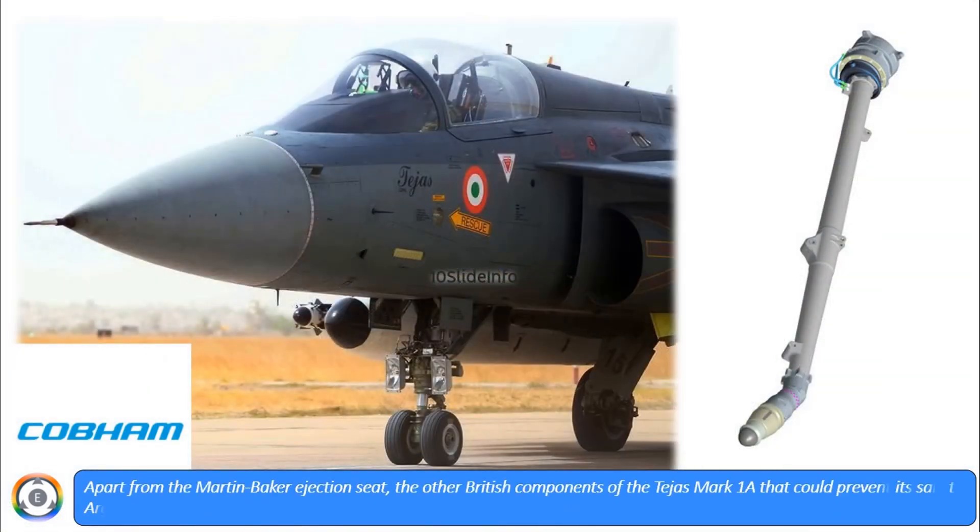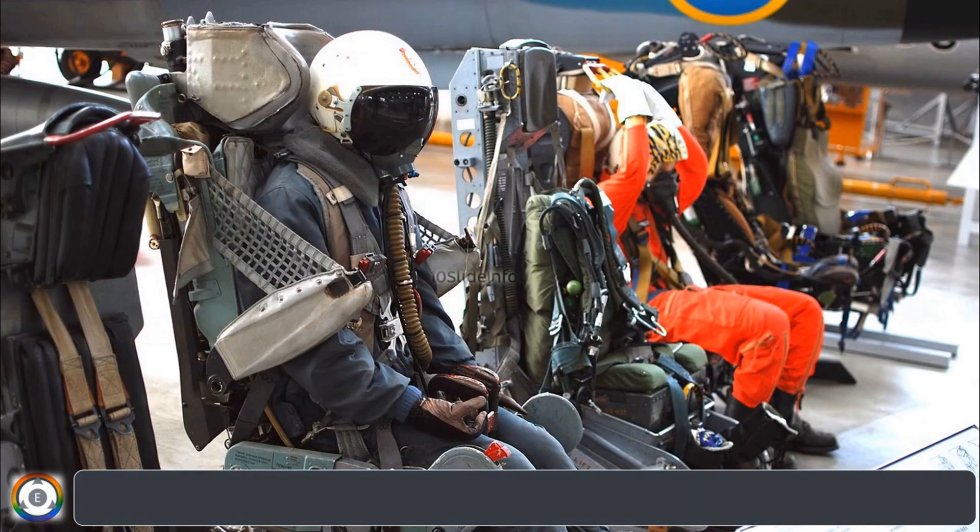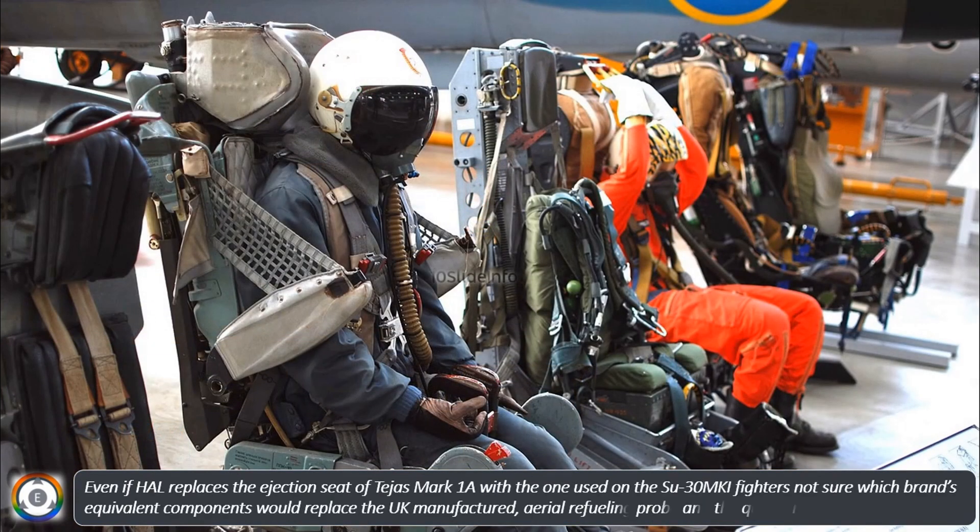Apart from the Martin Baker ejection seat, the other British components of the Tejas Mark I-A that could prevent its sale to Argentina are the Cobham aerial refueling probe and the Cobham quartz radome. Even if HAL replaces the ejection seat with the one used on the Su-30 MKI fighters, it is not clear which brand's equivalent components would replace the UK-manufactured aerial refueling probe and the quartz radome.